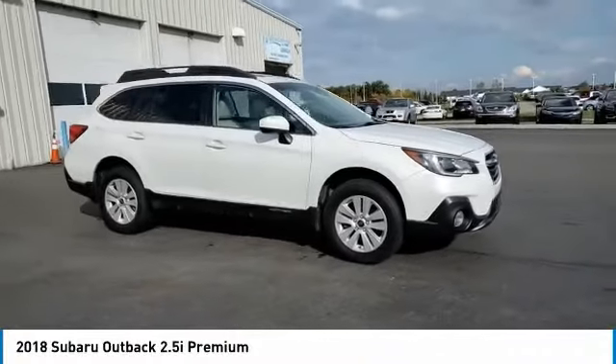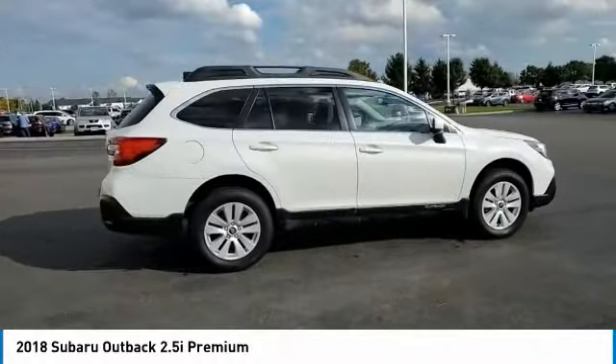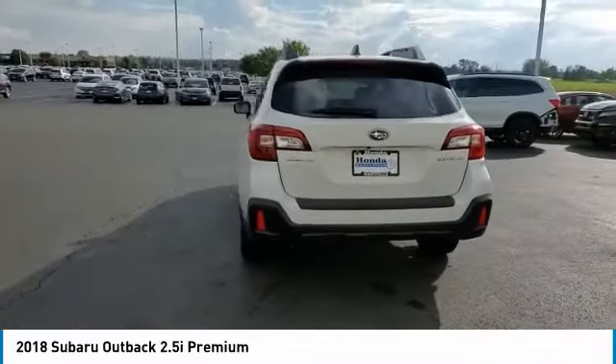Come test drive the 2018 Outback. Take the go-anywhere capability of all-wheel drive and plenty of room for cargo and companions and you've got the Subaru Outback. Let the adventure begin.